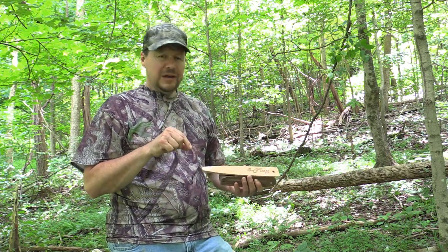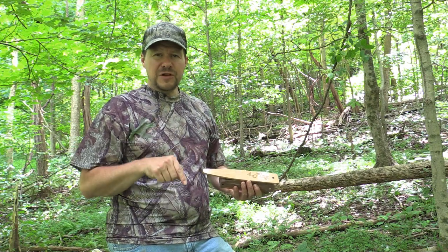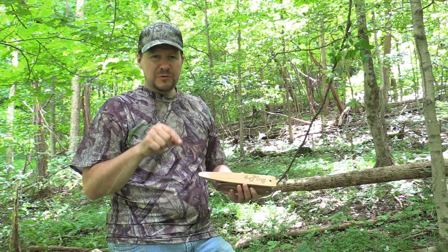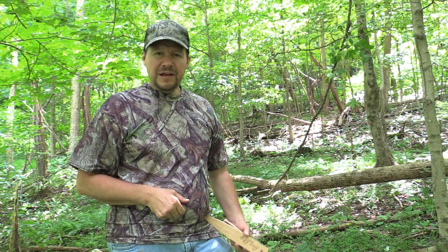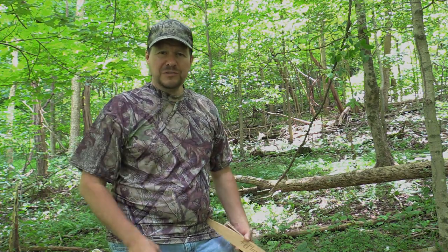I put links below to Cutting Edge Game Calls — I'll put links to their Facebook page and to their site where you can order one of these calls. Check them out, they'll be in the description below. All right guys, thanks for watching, I'll see you on the next video.